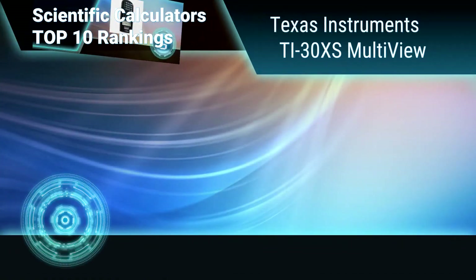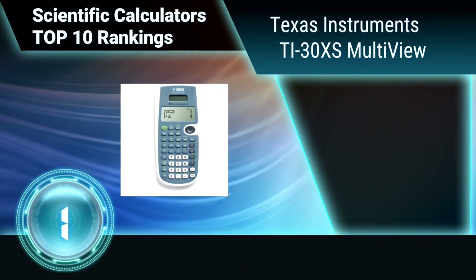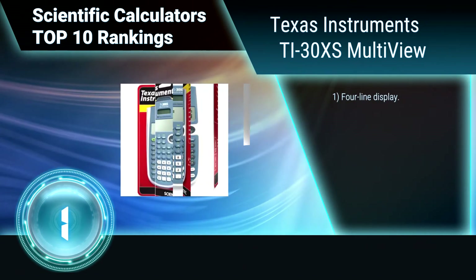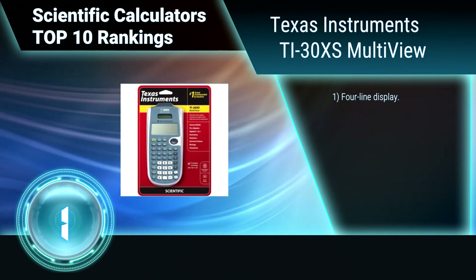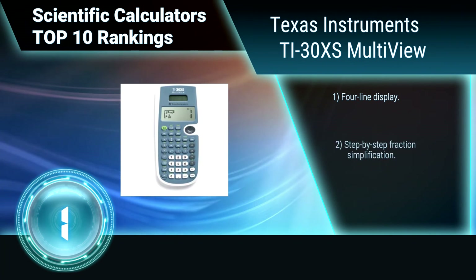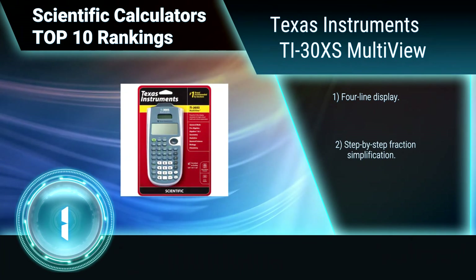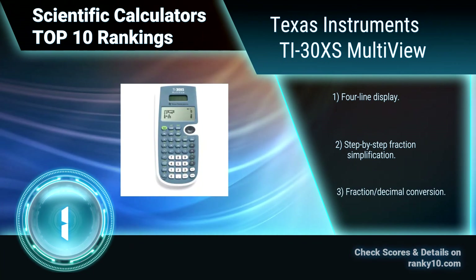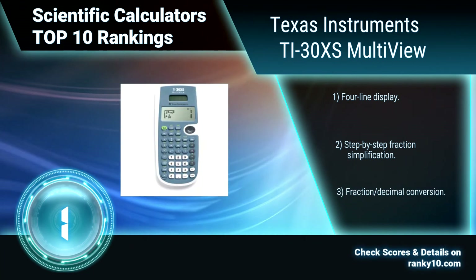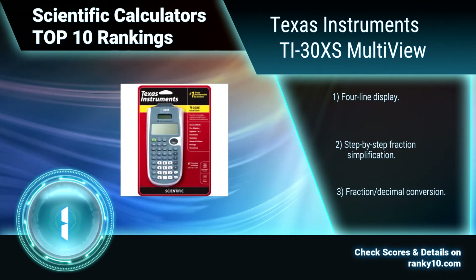Finally, ranking number 1: Texas Instruments TI-30XS Multi-view. This scientific calculator has unique features — enter more than one calculation, compare results, and explore patterns, all on the same screen. Enter and view calculations in math notation via the math print mode, exponents, and more. Features a four-line display, step-by-step fraction simplification, and decimal conversion.